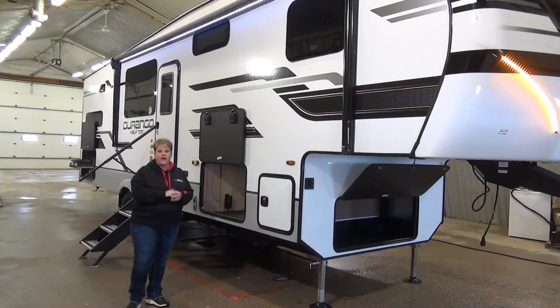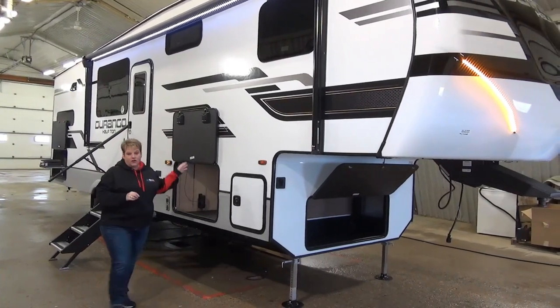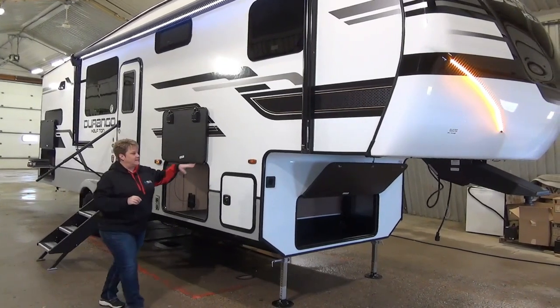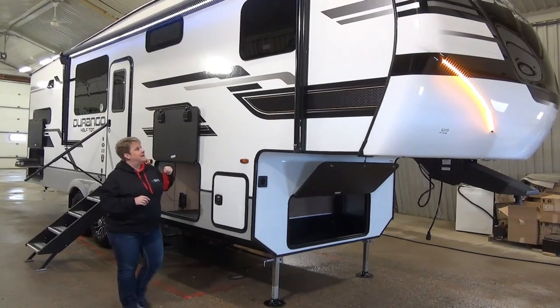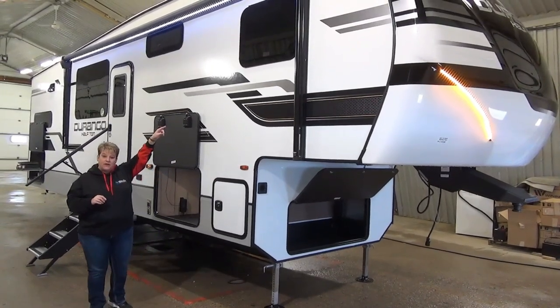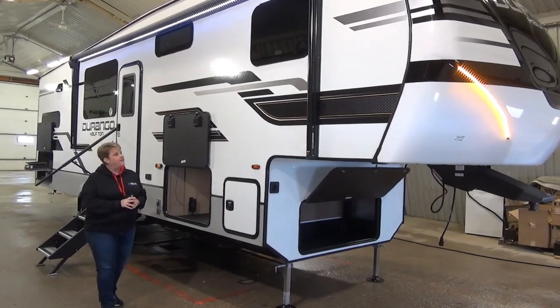They carry a two-year manufacturer's warranty, so they definitely look after you. Fully enclosed and heated underbelly. As you can see, it is the gel coat fiberglass. They have the frameless windows, which are just a little bit of an upgrade to the standard windows that you would find.